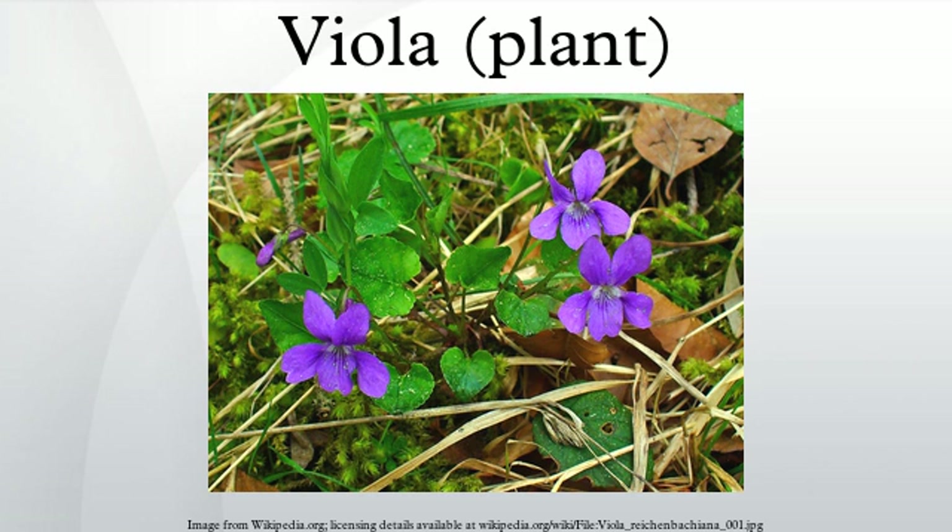Neither St. Paulia nor Erythronium dens-canis are related to the true Viola. The genus includes dog violets, a group of scentless species which are the most common Viola in many areas, sweet violet, and many other species whose common name includes the word violet. Several species are known as pansies, including the yellow pansy of the Pacific coast.